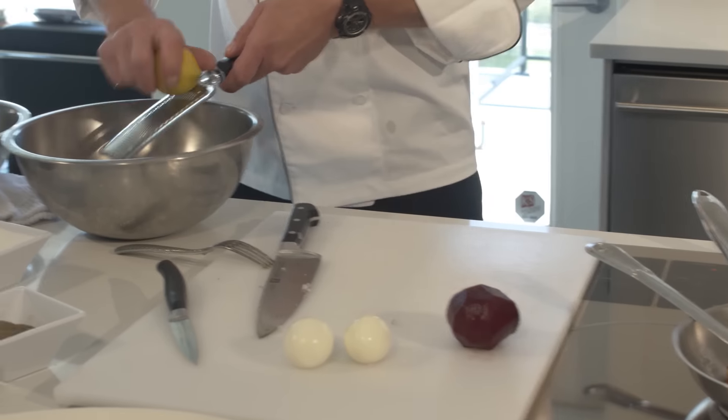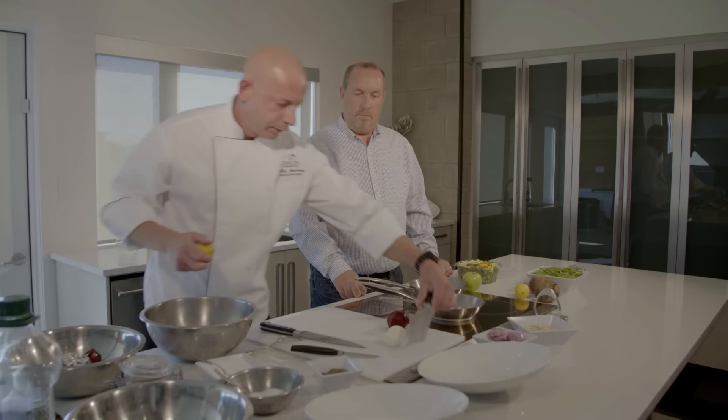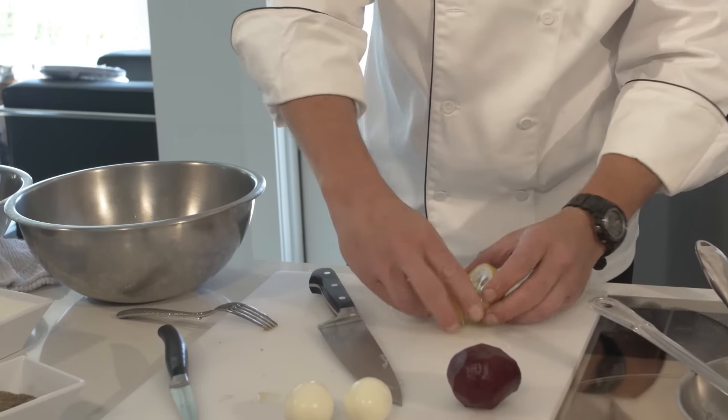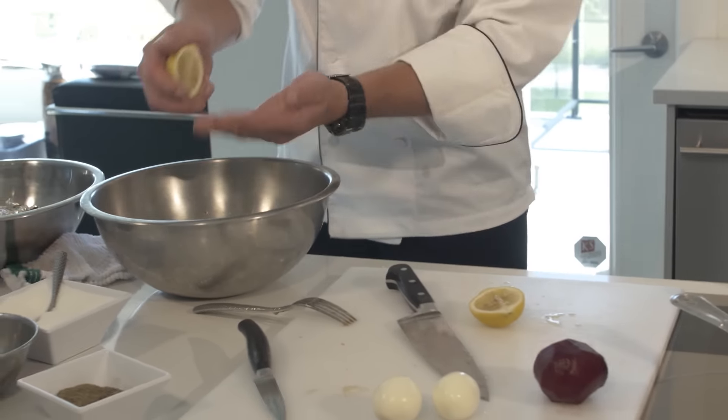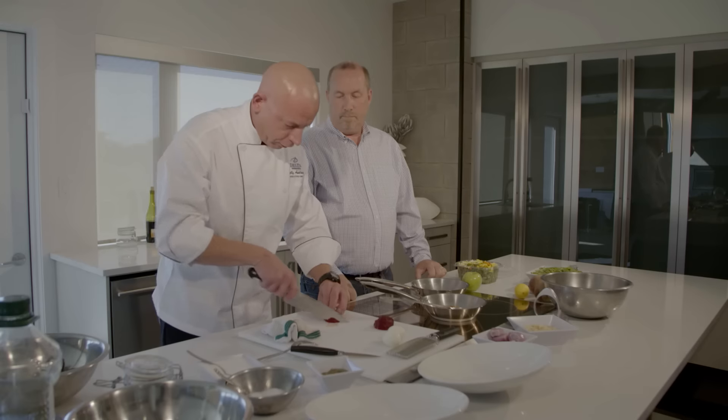So with a micro planer, we're just going to take a little bit of the lemon zest off. We're going to take our lemon and give it a nice little squeeze. Then we're going to get our beets sliced up — just thin slices.